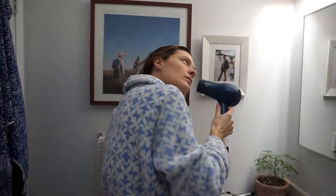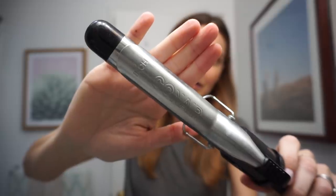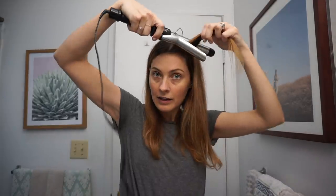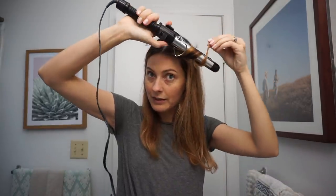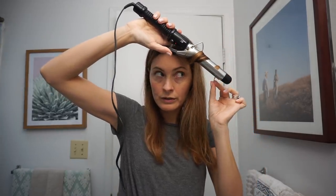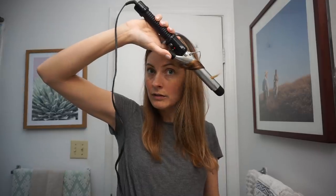So for today I wanted to post a quick little get ready with me video. Some of you guys have asked me in the past how I do my hair and my makeup, so if you're interested in knowing, make sure to stay tuned.